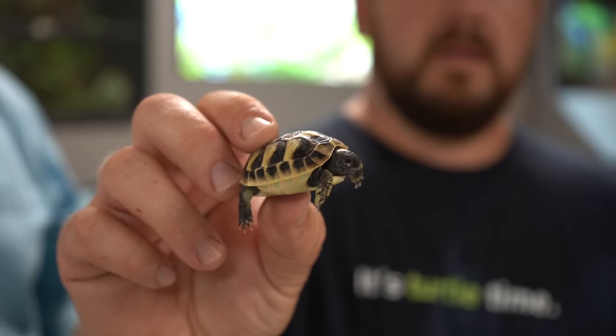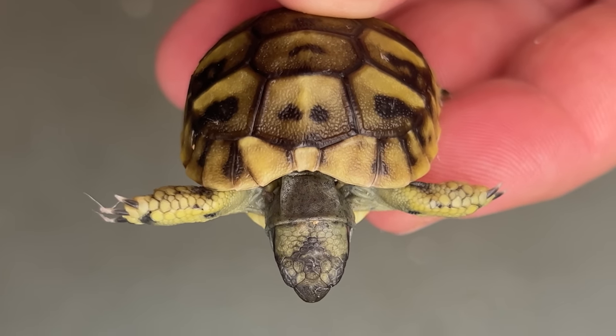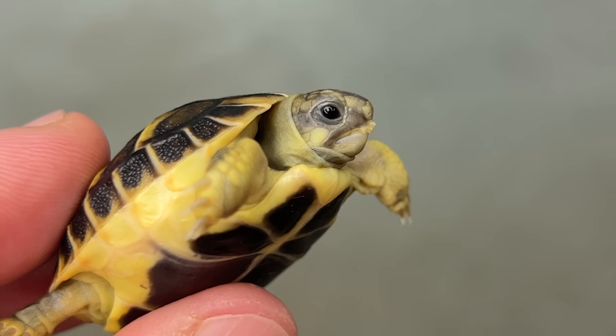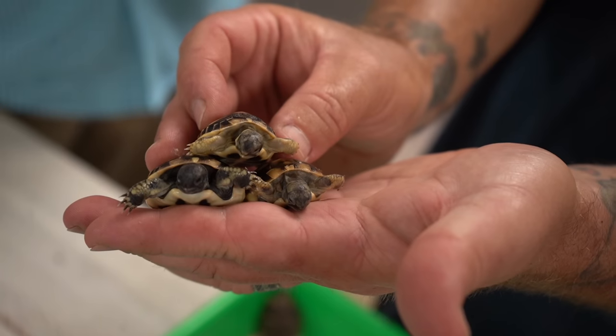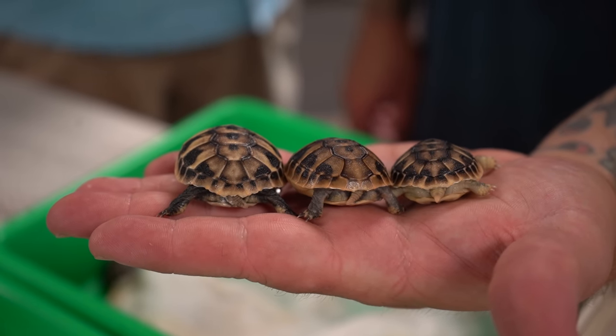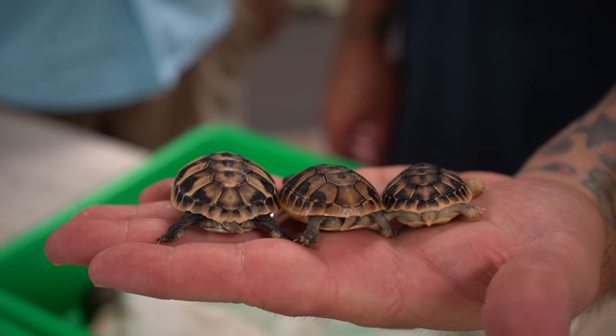First, look at the head. The Eastern's got a really dark head — see that? Now the Dalmatian has a little bit of a cheek spot and distinct markings on top of the head — see that olive on the top of the head? The Western has that perfect yellow spot right under the eye. You'll also notice the forelimbs: see how pale the Western is? Now on the carapace, pay attention to the fifth vertebral scute. See the keyhole symbol on the Western? That's going to eventually really get distinct — that's what you want to look at.